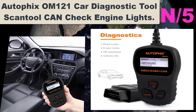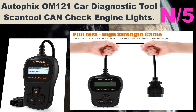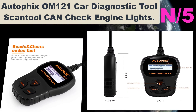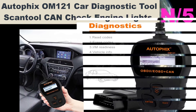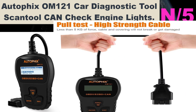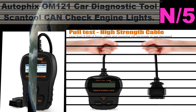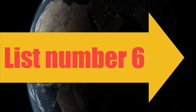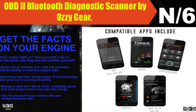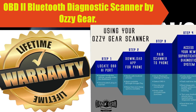Number five: Autophix OM121 car diagnostic tool scan tool, check engine lights. Wide, strong compatibility — the Autophix OM121 code reader works on most 1996 US-based, 2000 EU-based, and Asian cars and newer OBD2 and CAN domestic or import vehicles.